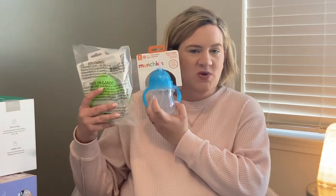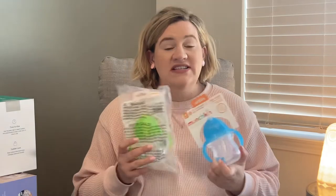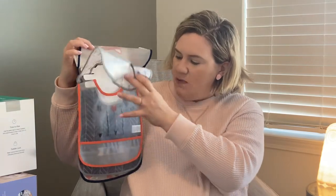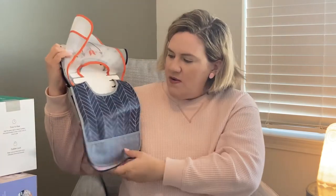My older sister and younger sister recommended the Munchkin weighted straw cups. We got two different colors, and once he's able to use a sippy cup, I've heard great things about these. When I've babysat my nieces and nephew, they just really don't spill and they're awesome. I also got some easy-clean bibs from a friend who just had a baby boy in September. They have cute little patterns — little arrows, chevron, and foxes. These were not on my registry, but we're excited to have them.